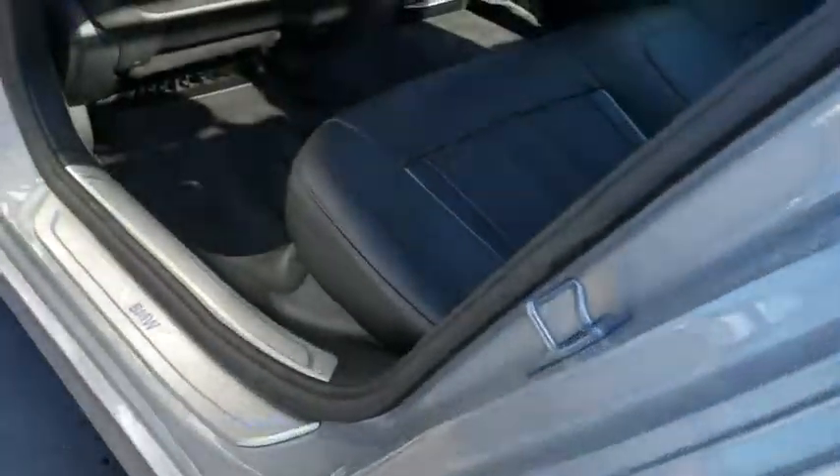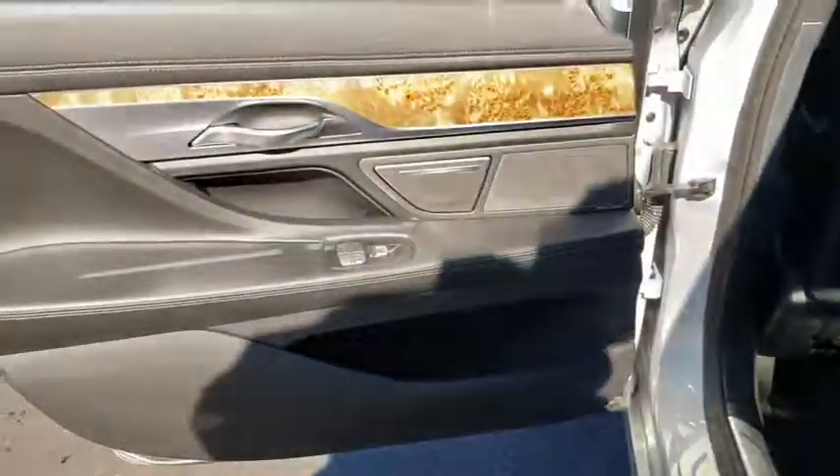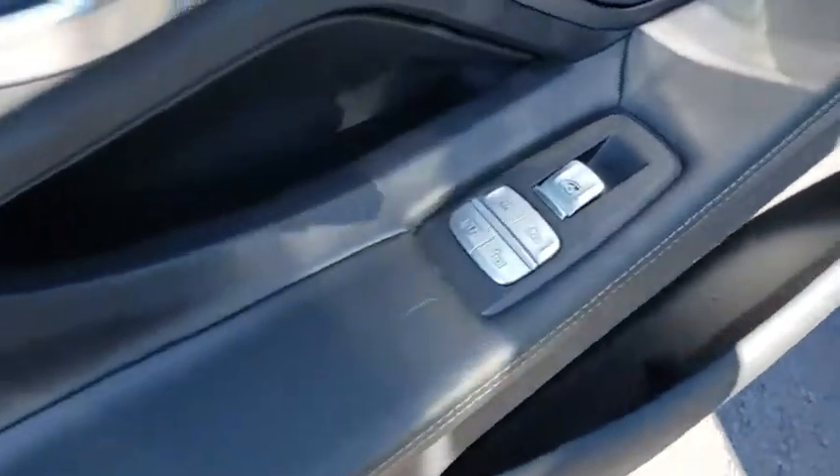Cruise control, floor mats, keyless start, four-wheel disc brakes, aluminum wheels, hard disk drive media storage.